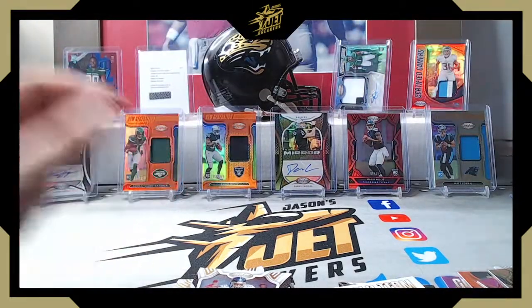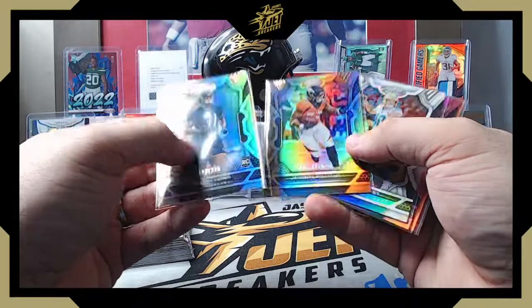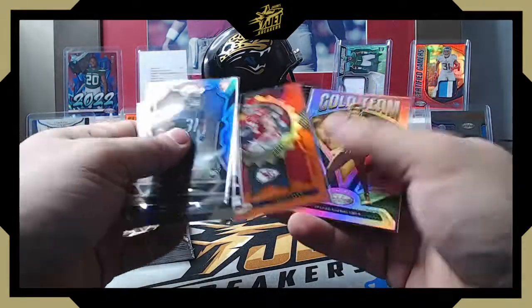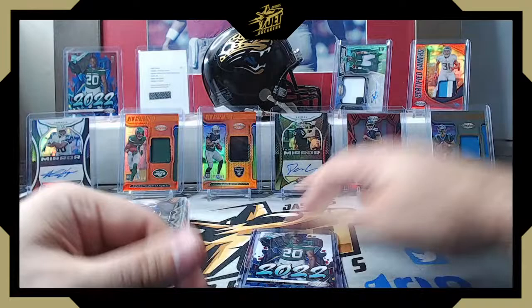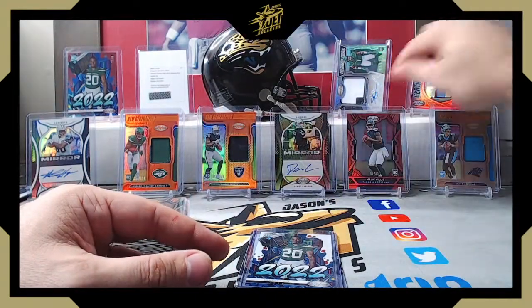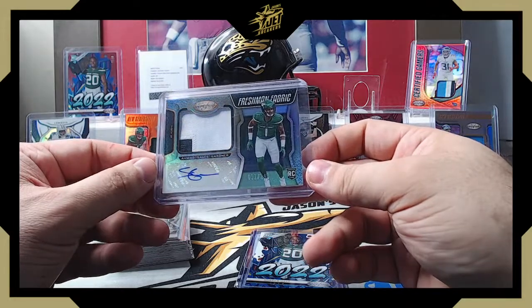Let me give you guys a recap on box two. Parallels: Tristan Ebner and Javante Williams both to 275, Justin Herbert to 349, Kyle Phillips rookie parallel to 199. Travis Kelce on the Seal of Approval to 149, Gold Team Ryan Tannehill to 199. Also had Breece Hall and Kenny Pickett on the Graffitis. Hits: Matt Corral New Generation patch to 349, Kevin Byard Certified Gamers to 75 — three-color patch. Malik Willis to 99 rookie parallel, Daniel Carlson Mirror Signatures to 99 — the kicker auto. Freshman Fabrics RPA was Ahmad Sauce Gardner to 299.